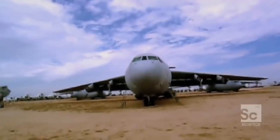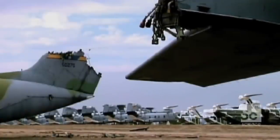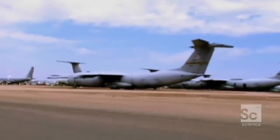Ever wonder what happens to old airplanes? They get destroyed and turned into scrap metal, airplane parts, and broken airplanes. So how do they do it? Welcome to the Dugas Moogas Air Force Base near Tougas, Arizona.